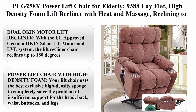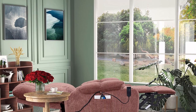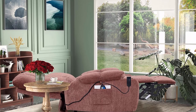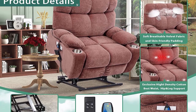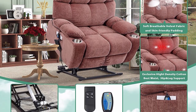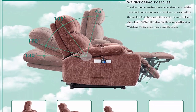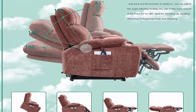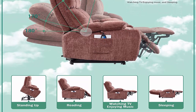Number four: New QUG 258 wide power lift chair for the elderly — 93.88-degree lay-flat, high-density foam lift recliner with heat and massage, reclining to 180 degrees, two pockets, cup holders, two remote controls, dual Okan motors, in velvet pink. With the UL-approved German Oaken silent lift motor and LVL system, the lift recliner reclines up to 180 degrees for a full sleeping position. The dual motors enable independent control of the seat back and footrest to adjust the angle infinitely, eliminating back, waist, or leg pain.